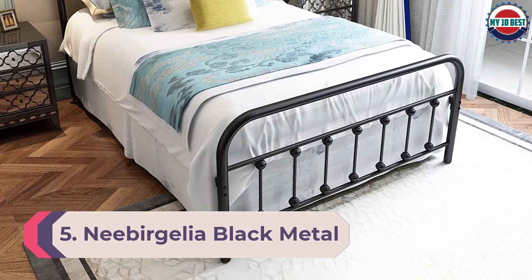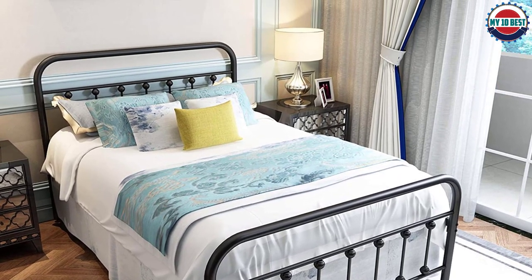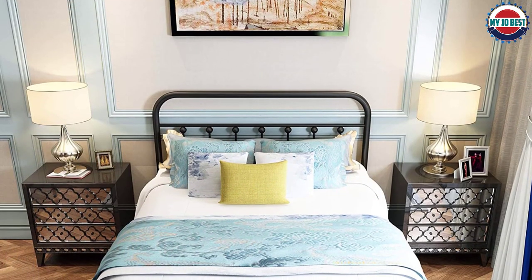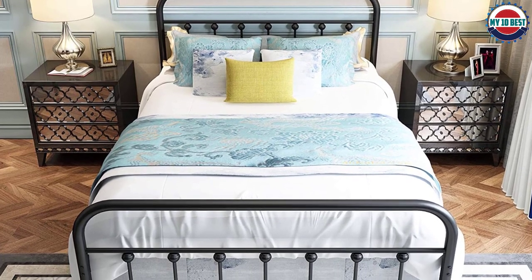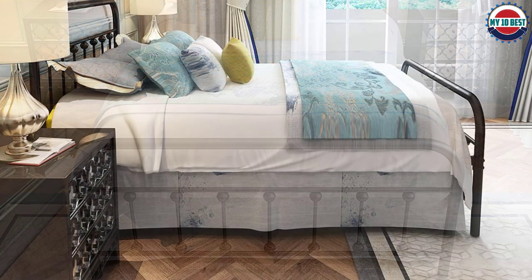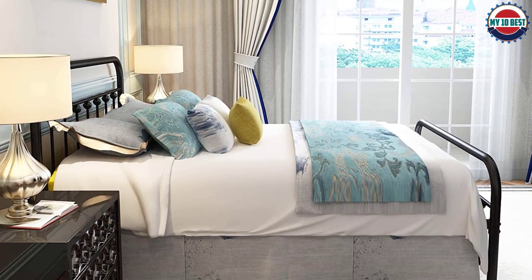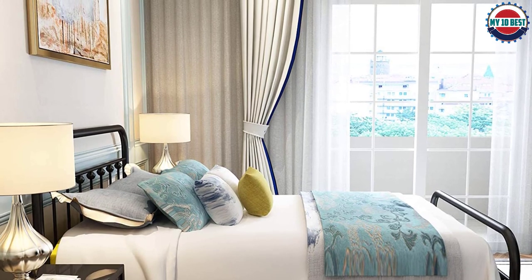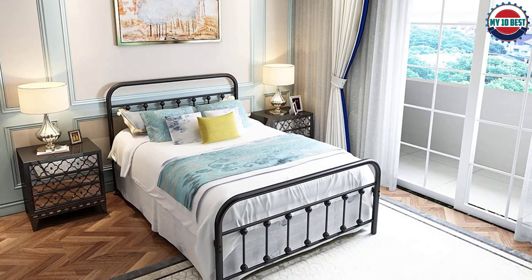Number 5: Nebergelia Black Metal Bed Frame. This stylish bed frame offers 13 inches of under-frame storage, perfect for hiding away clutter. It comes with a five-year warranty and free replacement parts. With a max support capacity of 550 to 660 pounds, this sturdy frame is perfect for any mattress type. The easy assembly means you can be up and sleeping quickly, and the high-quality construction ensures a longer life for your bed frame.